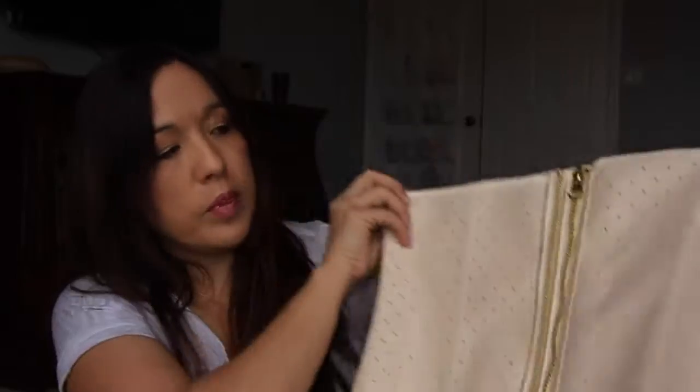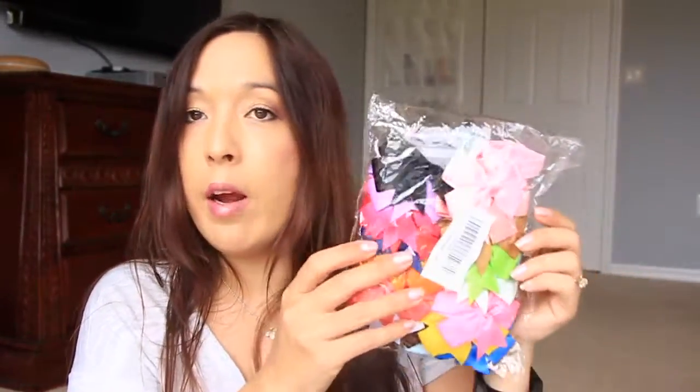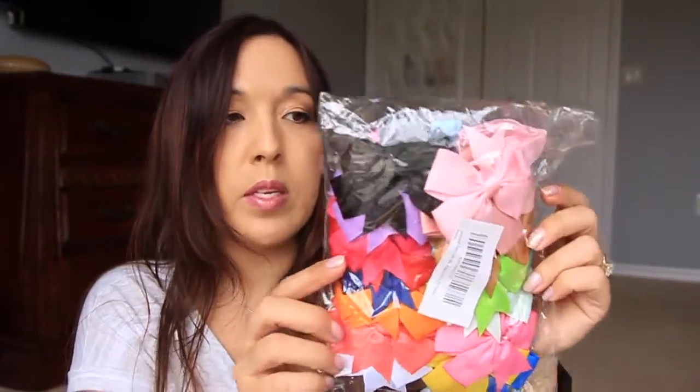I have one more corset that I haven't tried on yet. This one is similar to the black one but has a zipper, and actually a couple of different zippers on top — one for the widest fit and one to go a size smaller. This one looks quite a bit bigger than the other one of the same size.